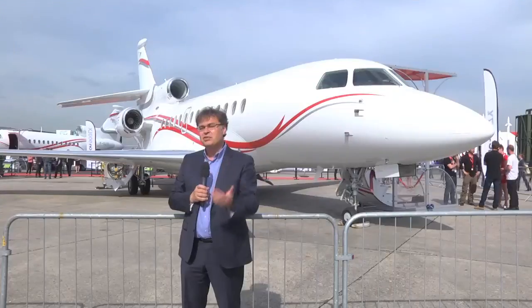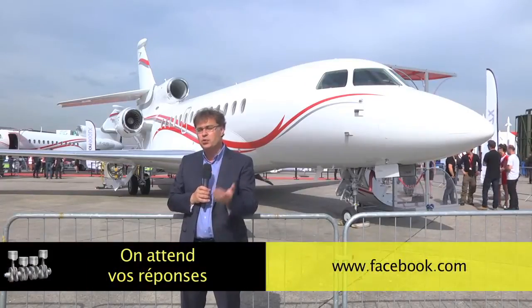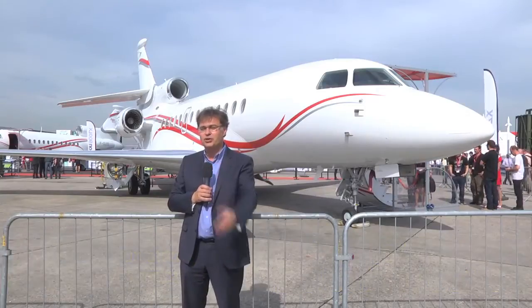We are now at the Tractor Blind Test. Are you able to recognize the brand of a tractor only by listening to the sound? Go to the Facebook page of Power Boost shown at the bottom of the screen and indicate the brand of the tractor and if possible the model.